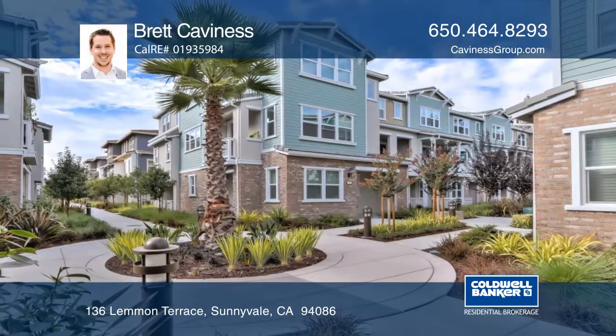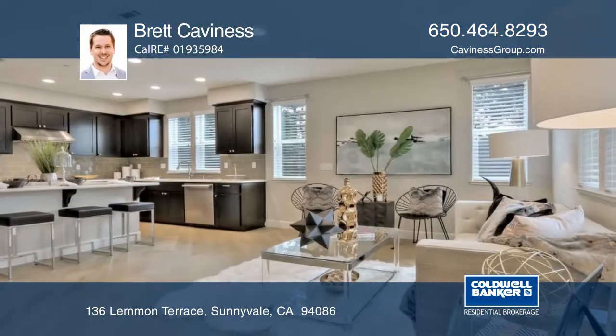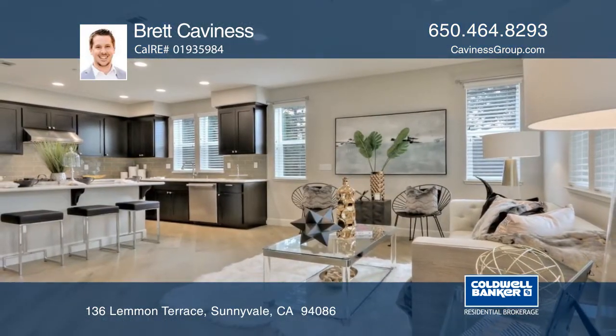This home is near downtown Sunnyvale shopping and dining. Make this home yours with Brett Kavanis.